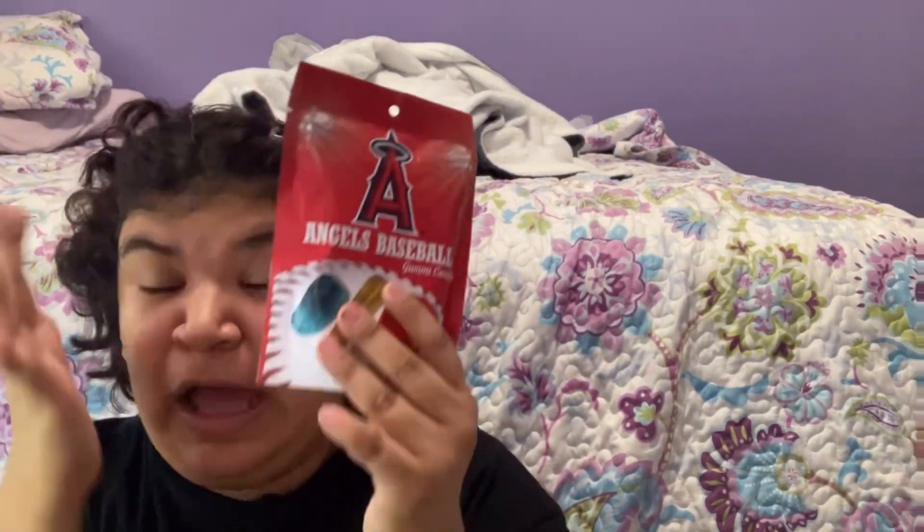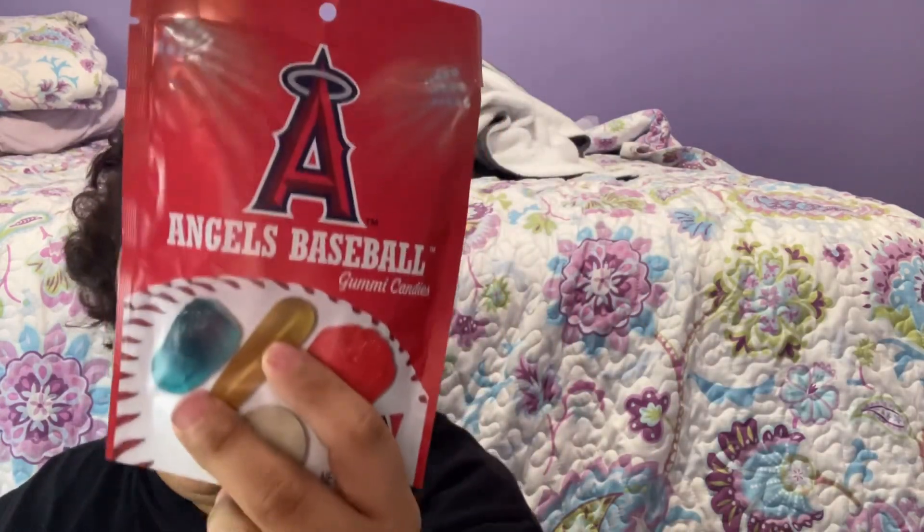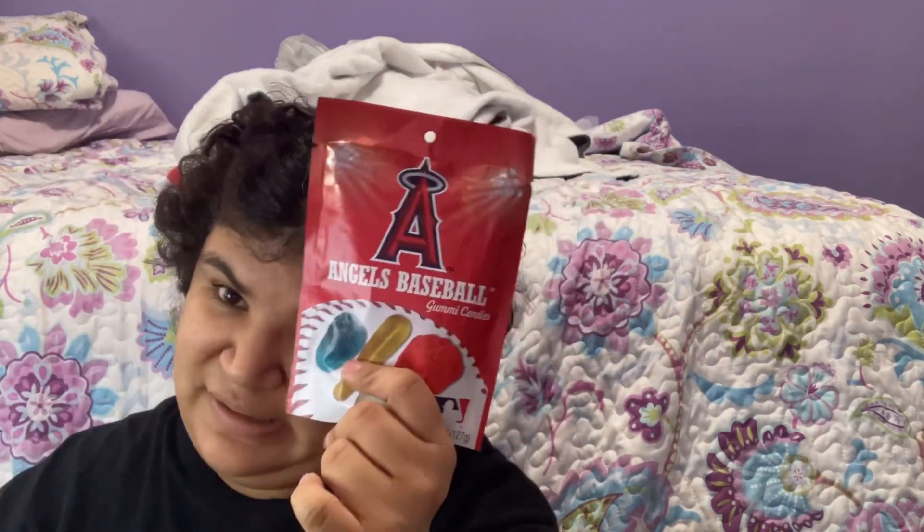Are you ready? It is Angels baseball gummy candies! I was like I have to get it, and this was the last one. I was so in shock about this. My favorite team is the Yankees, so they didn't have that - they only had the Angels.